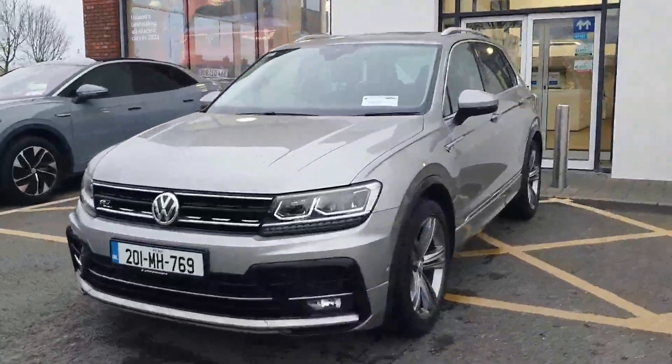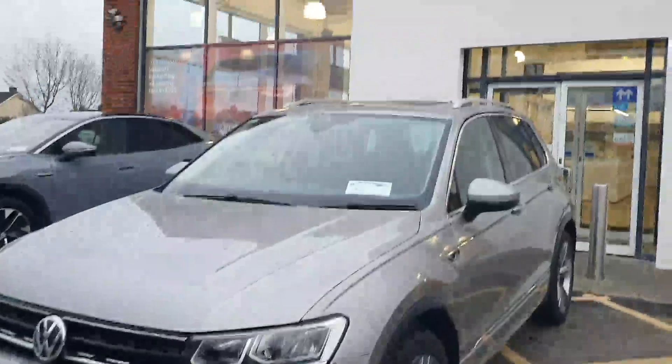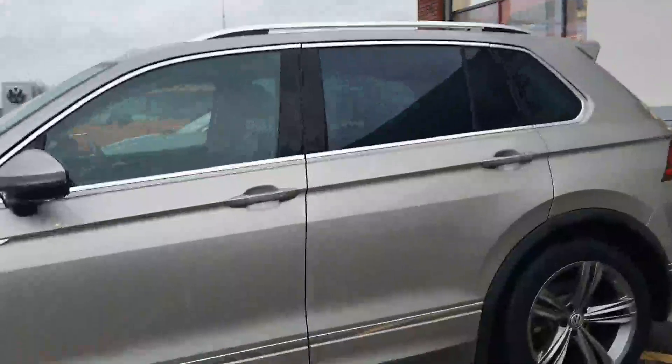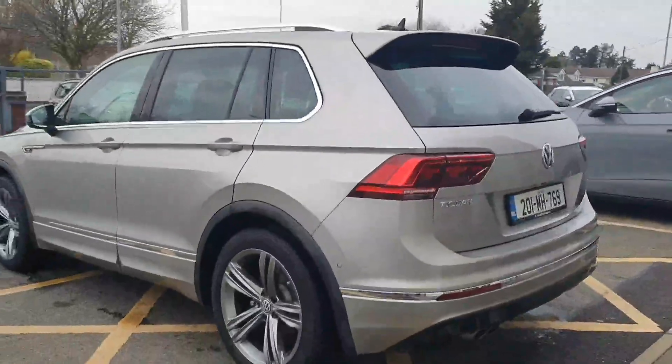As you can see, it comes with your front LED headlights, front LED fog lamps, your front and rear parking sensors, front assist as well, 18 inch alloy wheels, rear privacy glass, rear view camera, and finished in metallic paint.